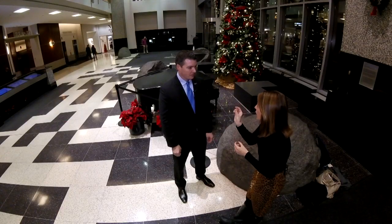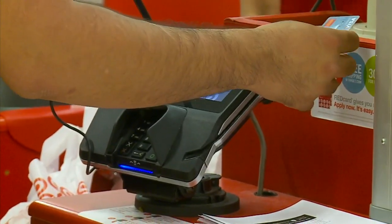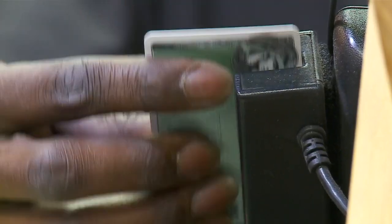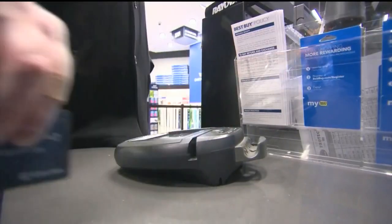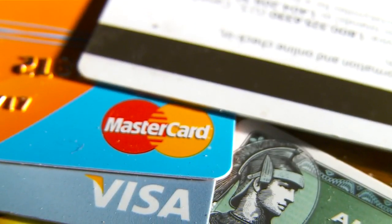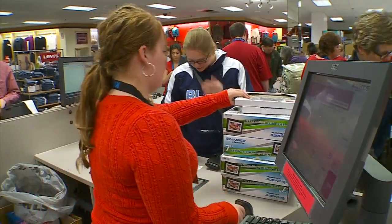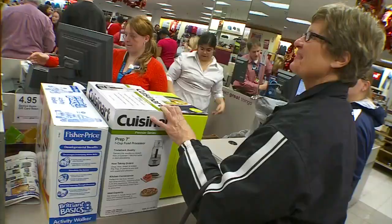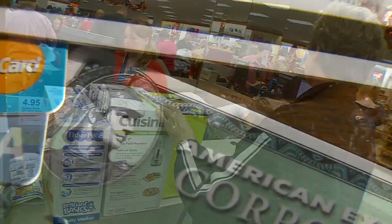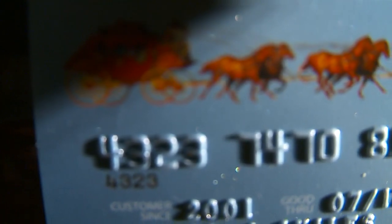He says to understand the chip — which is actually a computer chip — you should understand the magnetic stripe we've used for years. Magnetic stripe technology on the back of your card has a limited amount of information, but it can be important information like your card number and expiration date. It's put on the back of that card in what's called clear text — it's not encrypted. That information is always the same, and that makes it easier for hackers to literally copy the card.